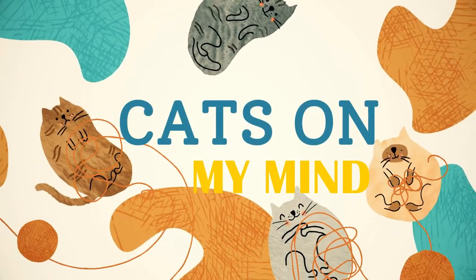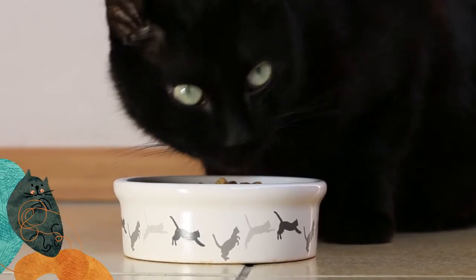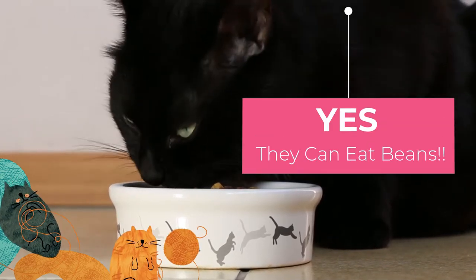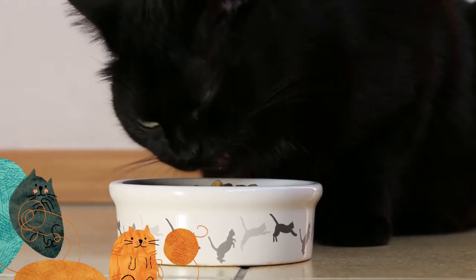Hi there, I'm Rachelle from Cats On My Mind, and today we're asking the famous question: can cats eat beans? The short answer is yes, cats actually can eat beans, but before you run into your cupboard to grab the baked beans, there are a few things you should know.